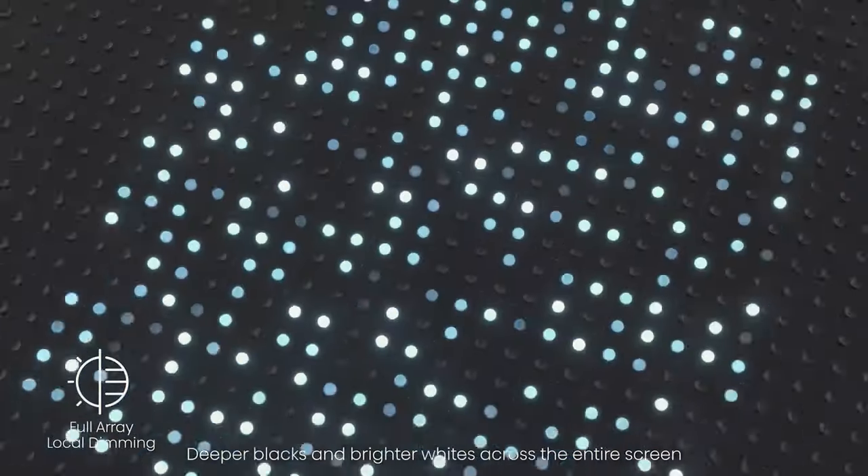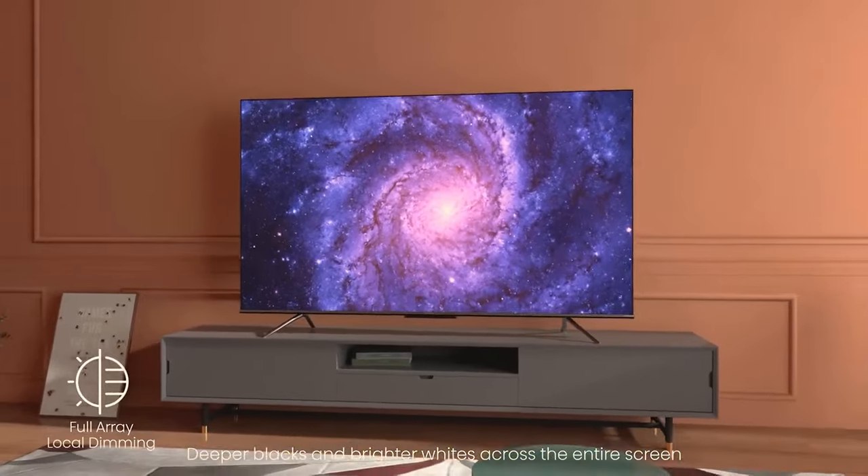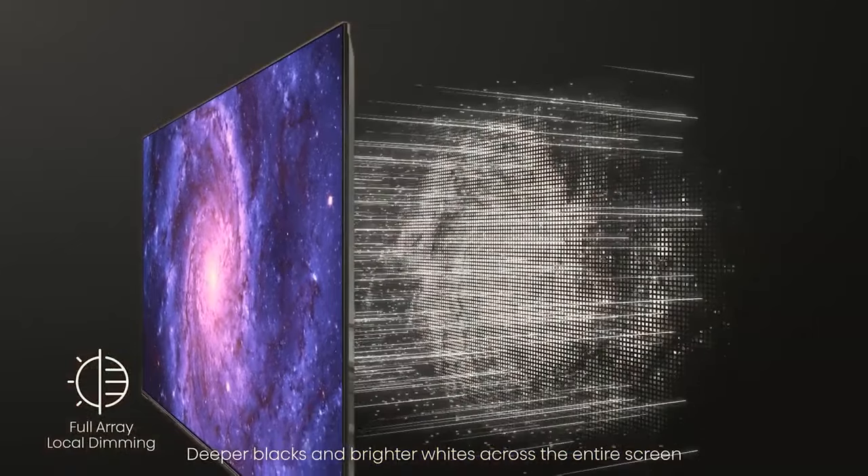To help you find the right big-screen TV for your needs and your budget, we've rounded up some of the best 75-inch 4K TVs on the market right now. This video represents the best TVs reviewed in our test lab, where we've compared them side by side.